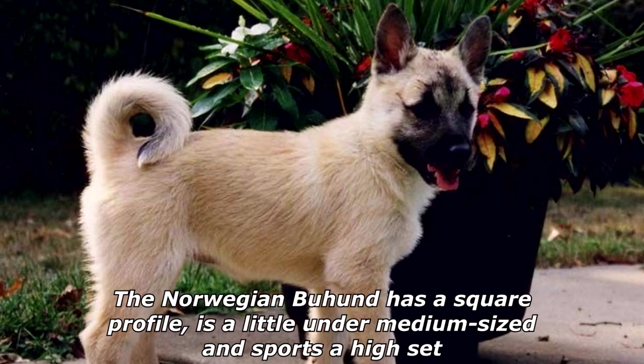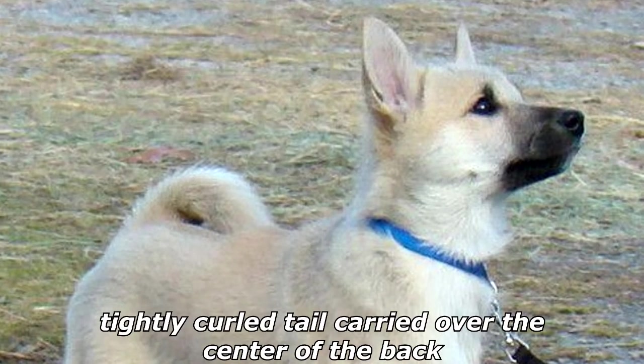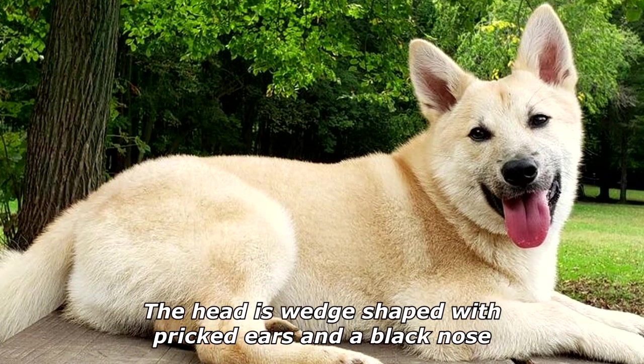The Norwegian Buhound has a square profile, is a little under medium sized, and sports a high-set tightly curled tail carried over the center of the back. The head is wedge-shaped with pricked ears and a black nose.